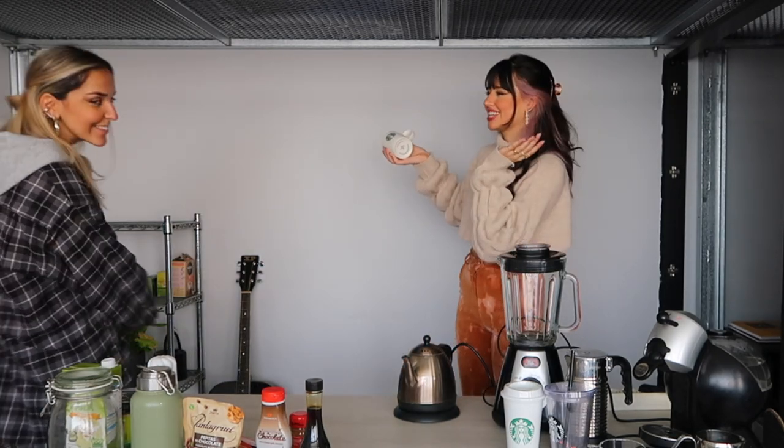Hey guys, welcome back to my channel! Today I have something very fun planned which involves coffee, especially Starbucks coffee. I'm such an addict and this is not sponsored, unfortunately. I have a guest, Sofia, who is no stranger to this channel. We are two fanatics for Starbucks - we drink a lot of it.